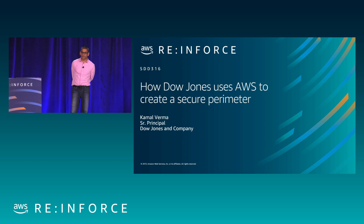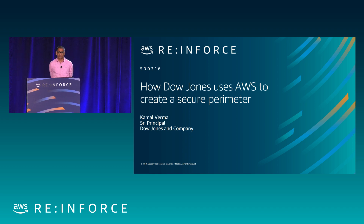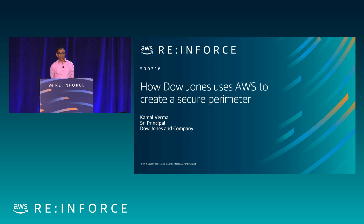There are various aspects of security that I'm responsible for, but we're going to talk about the perimeter protection and how we got here in one and a half to two years — trying to protect our legacy applications as well as the new greenfield applications.